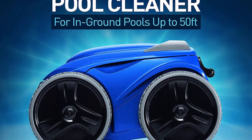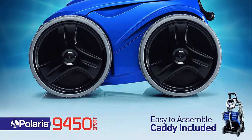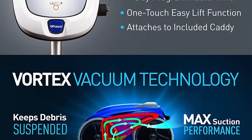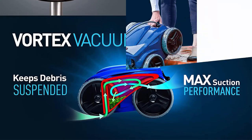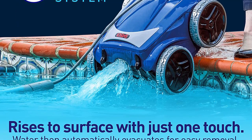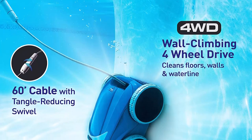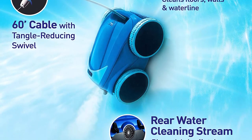Compatible with in-ground swimming pools up to 50 feet. For more than 40 years, Polaris has been known worldwide for its quality and best-in-class automatic pool cleaners. Vortex Vacuum Technology keeps debris suspended for long-lasting suction and superior cleaning performance. Cleans pool floor, walls, and scrubs tile line with pleated scrubbing brush. Comes equipped with a 60-foot cable with tangle-reducing swivel and an extra-large 5L debris canister.